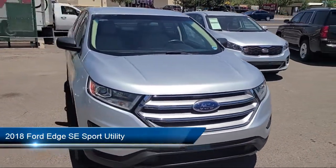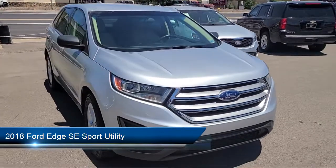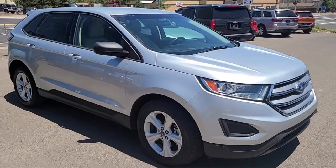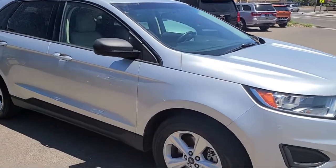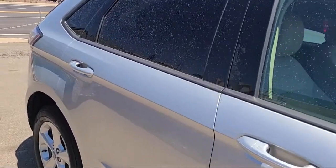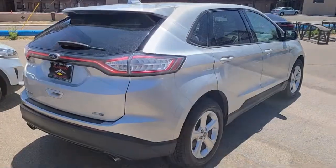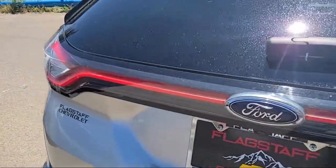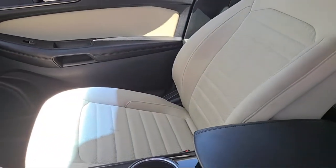It comes equipped with proximity key with doors and push button start, keyless entry, rear view camera, electronic stability control, air conditioning, steering wheel controls, rear spoiler, alloy wheels, sync communications and entertainment system, tire pressure monitoring system, and has less than 55,000 miles on the odometer.